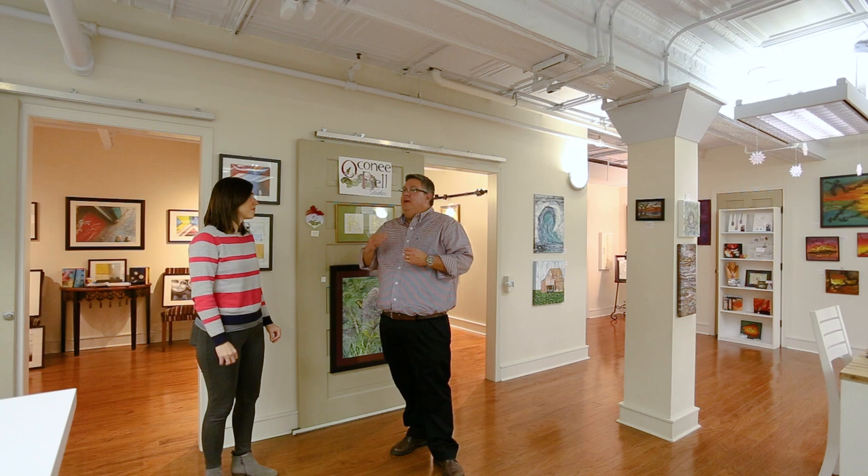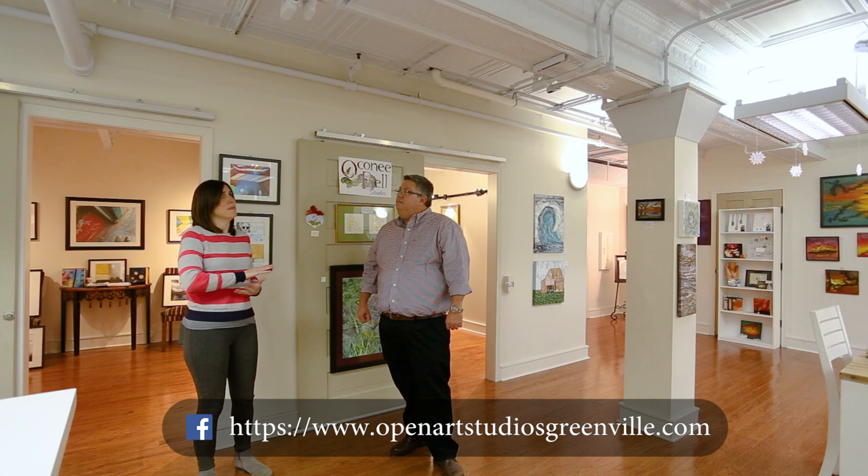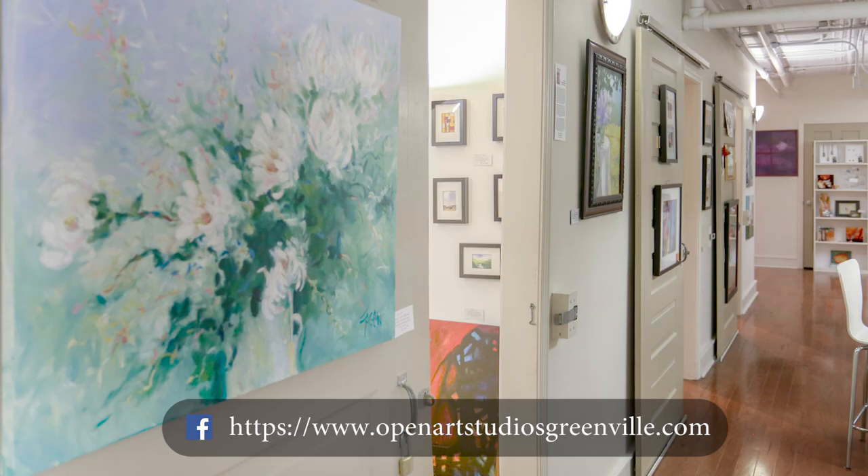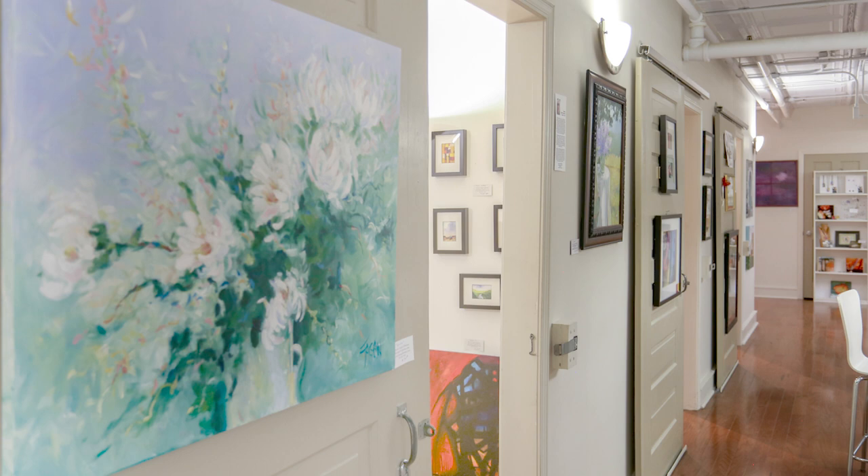So where can people go to find out more about your business, these local artists, and the events coming up? Our website is openartstudiosgreenville.com and it lists all of the artists as artist partners, so you can see their specifics there. On social media, we really focus on Facebook mainly. We have a Facebook page, Open Art Studios Greenville, and we would absolutely love you to come like our page and check out some of the art we post on a daily basis.